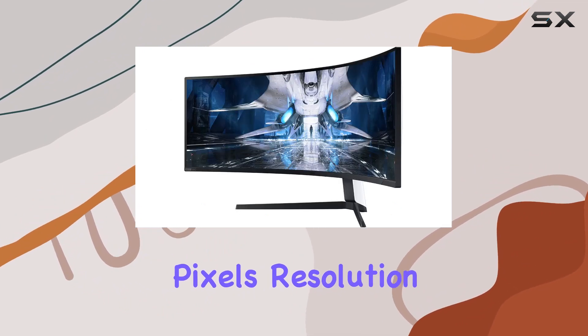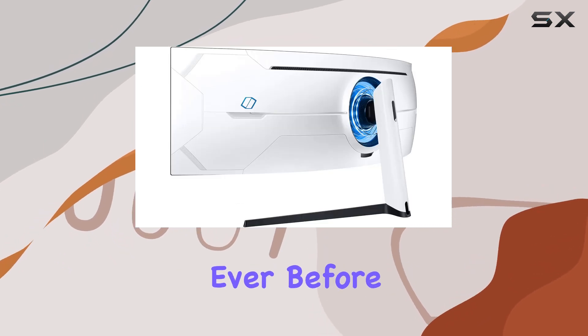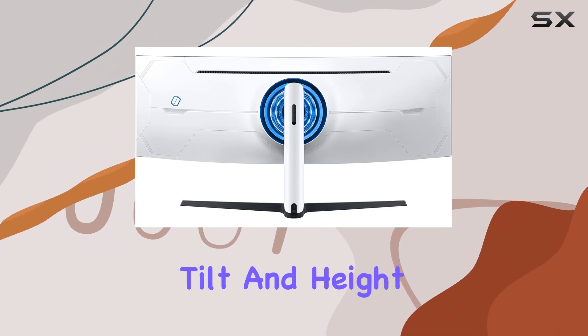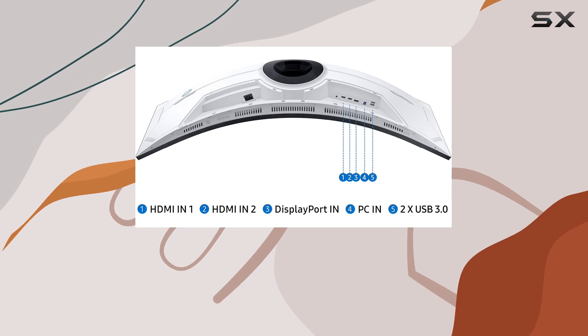The 5120 by 1440 pixel resolution is a visual treat, with deeper blacks and brighter whites than ever before. Customization is key, and the adjustable positioning options — swivel, tilt, and height adjustment — along with VESA mounting capabilities, allow you to tailor the monitor to your gaming setup.